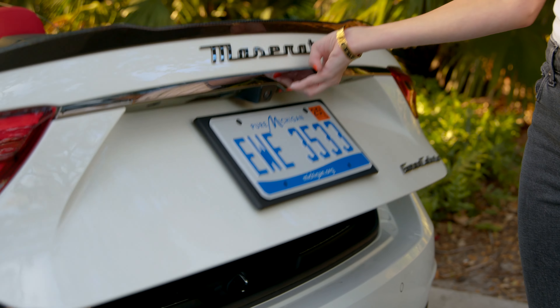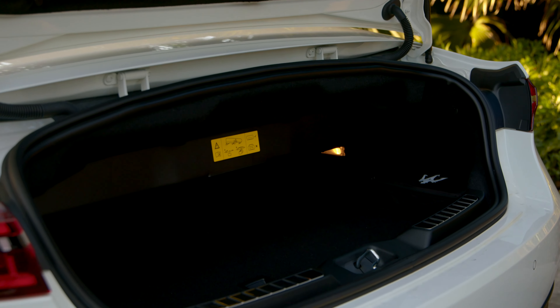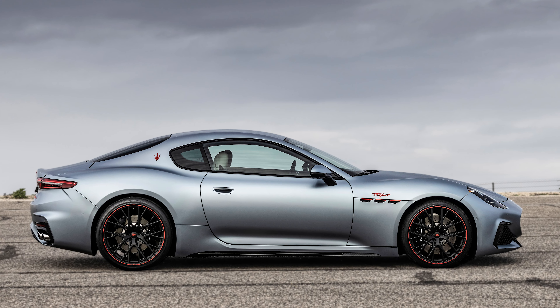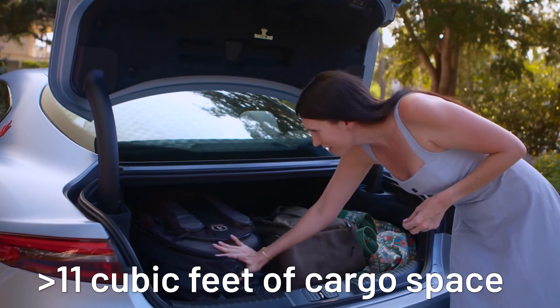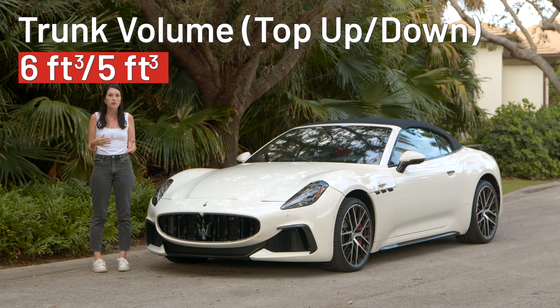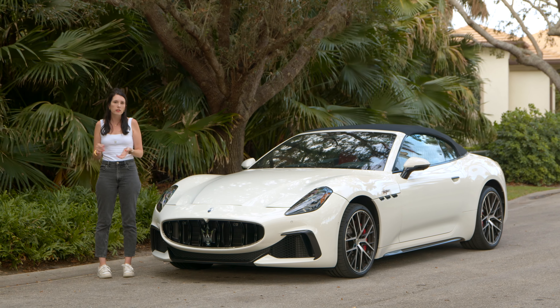When we go to the back, I'll show you the cargo area, and that is probably the most significant difference between the two. With the Gran Turismo, you're getting almost 11 cubic feet of cargo space, which is still not a lot, but when I drove it you could still fit a bunch of stuff in there. This one, you're not even getting five cubic feet of cargo space.